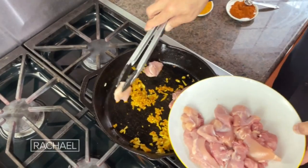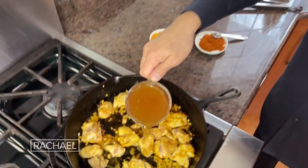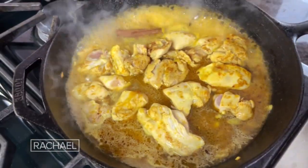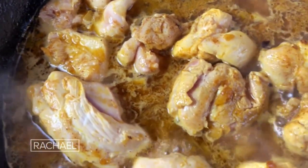So these are chicken thighs — I trimmed them of their fat. Put them in that cast iron skillet. Put in vegetable stock and get that to a nice boil. I'm going to put in cinnamon sticks, then turn it down to a simmer and simmer for about 20 minutes.